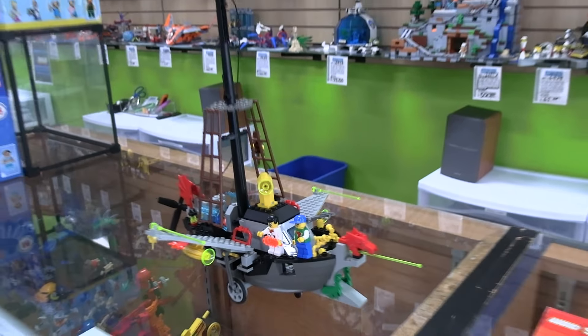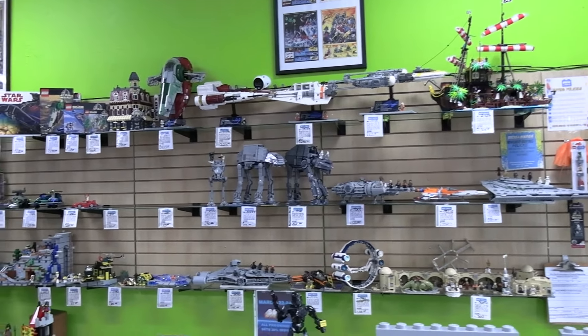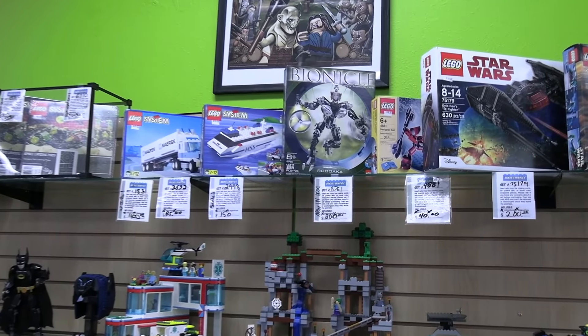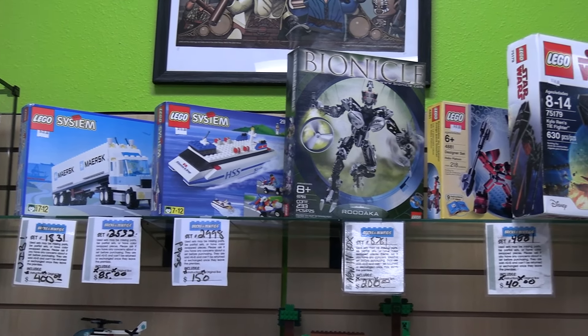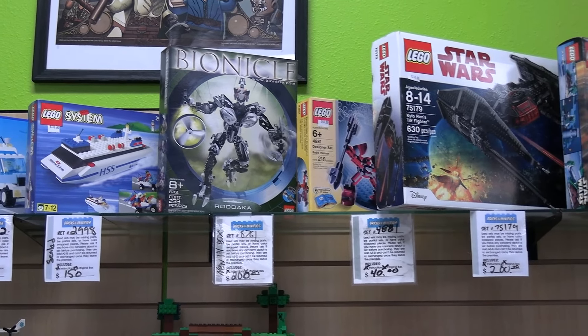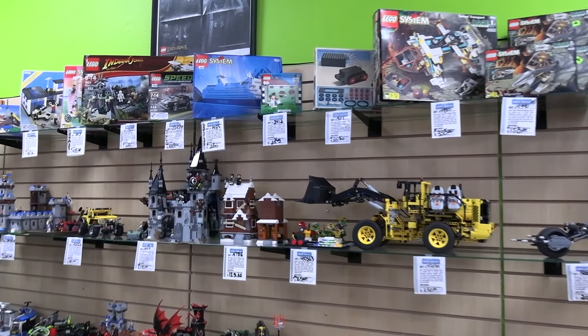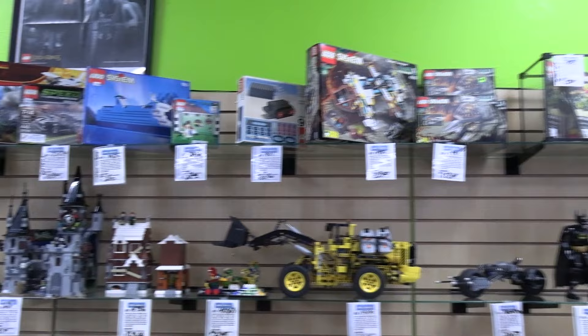You've got tons more fantastic sets here — these are all the used open examples. Most of the ones on the top row are sealed, and if not, they are certified. We've got original Star Wars, a bunch from the 80s, from the 90s, and ones from the 60s and 70s too. Certified means we go through each and every piece, instruction, stickers — everything — to make sure it's 100% complete as if brand new.